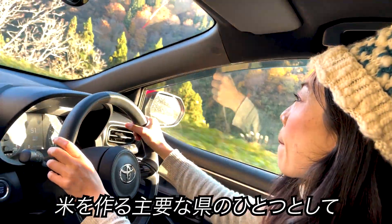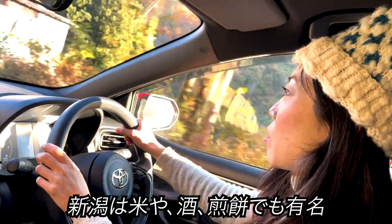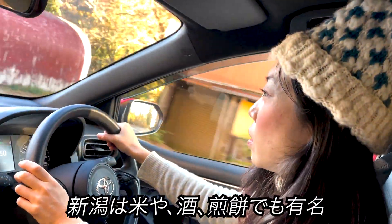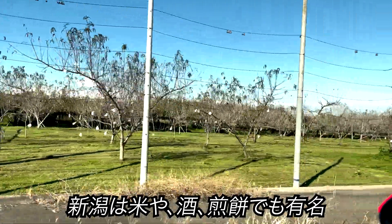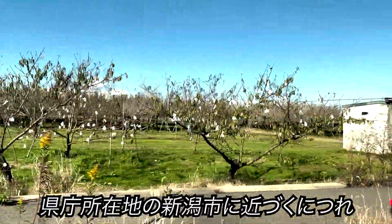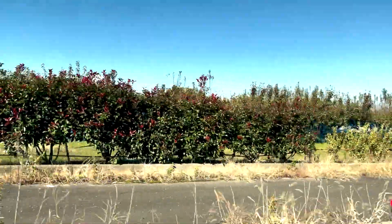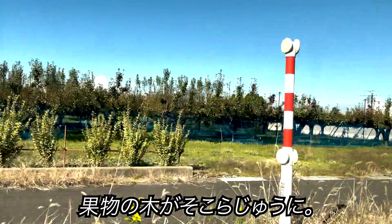As one of Japan's major rice producing prefectures, Niigata is renowned for its rice, sake, and rice crackers called Senbei. The scenery changes as I approach Niigata City, the prefectural capital. Fruit trees can be seen here and there.